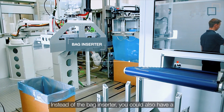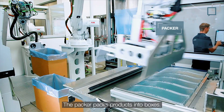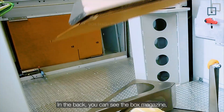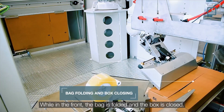Instead of the bag inserter, you could also have a sleeving module to sleeve single or multiple stacks. The packer packs products into boxes. You can see the box magazine, which contains the unfolded boxes, while in the front the bag is folded and the box is closed.